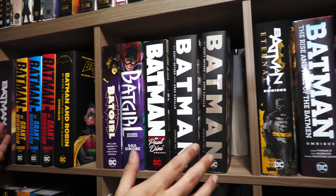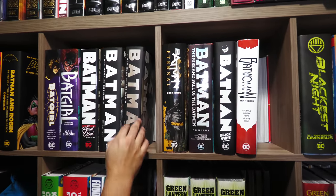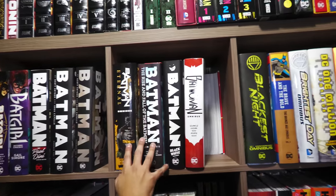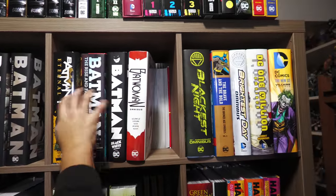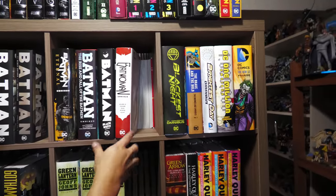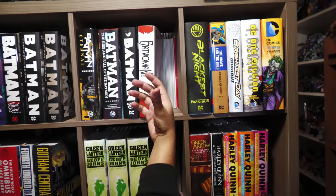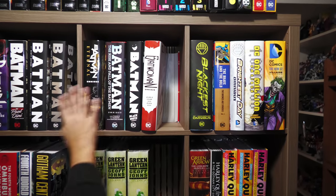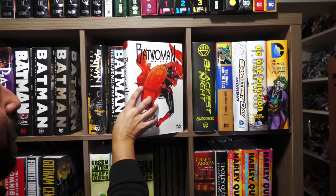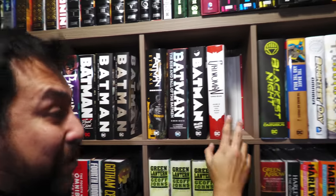That's one thing about books like this — you always have to shift them over. I love the way these look, with the exception of this almost flesh tone for Batman Omnibus Volume 2. Here we have Batman Eternal. I try to keep the Bat family together. Batwoman — love this, although I missed opportunity for that cover because there's so much better artwork that J.H. Williams III did.